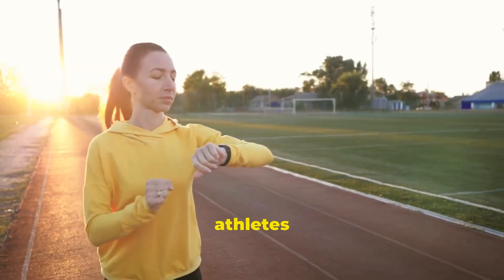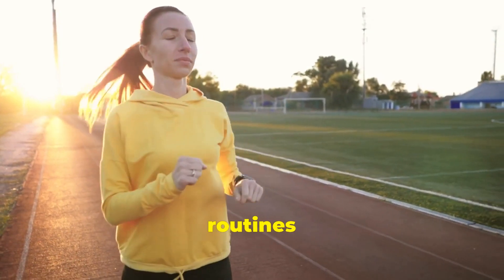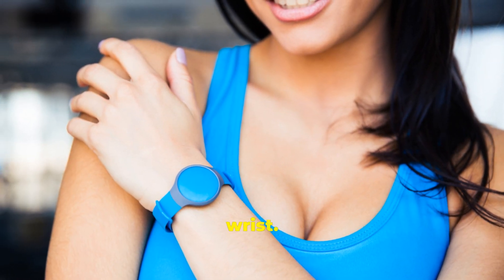With detailed analytics, athletes can understand how their bodies are responding to training and adjust their routines accordingly. It's like having a personal coach on your wrist.